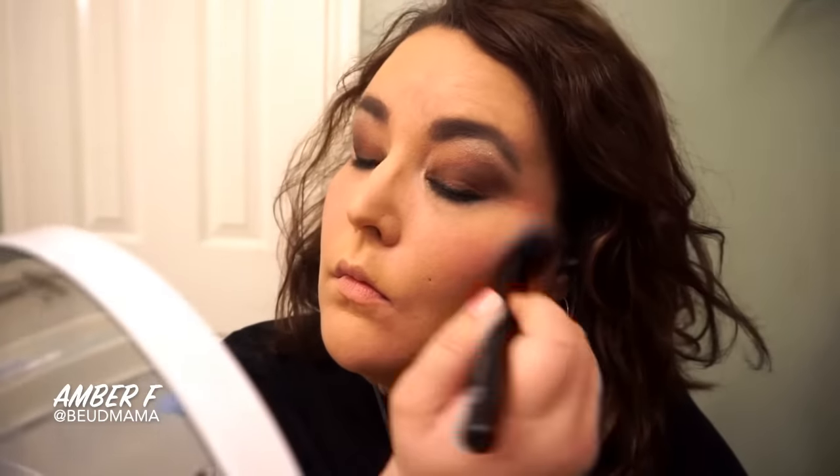Or if you want to go in more of a brown direction, you can go with a bronzier blush, more of a peach, or if you have something like Tarte Exposed, you can take it in a very new direction. Very very easy to make any blush work.